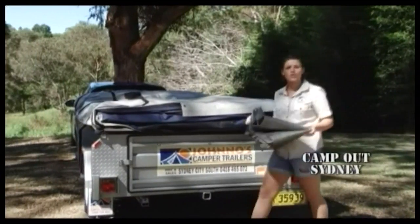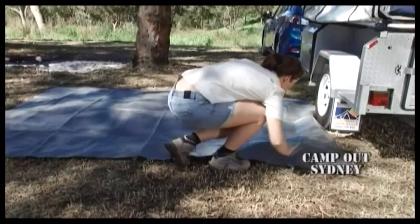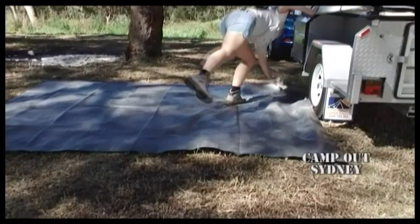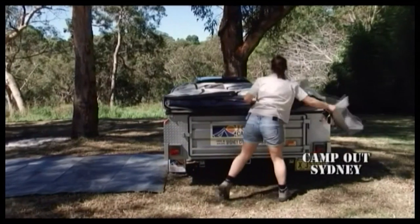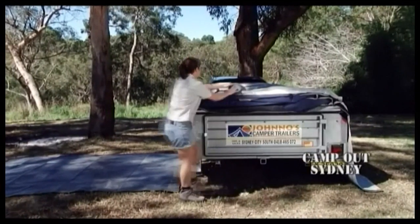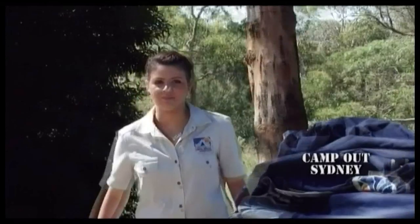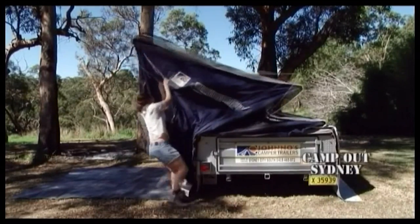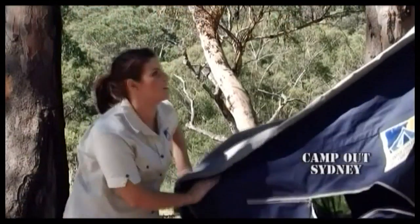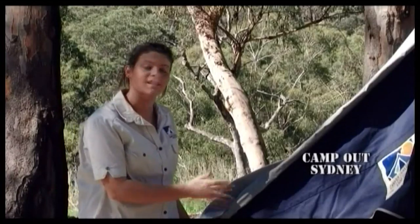The ground sheet also ensures there will be no dirt on the tent when you pack up. Let's unpack the tent base — this is where the magic happens. It's so easy. Next, we'll pull out the tent floor to near its final position.